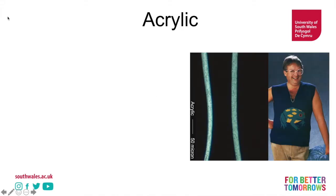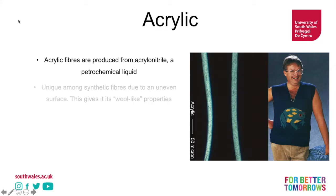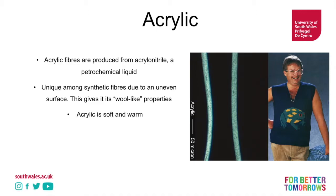Let's talk about acrylic. Acrylic fibres are produced from acrylonitrile — it's a petrochemical liquid. They're unique amongst synthetic fibres due to an uneven surface, and this gives it a bit of a wool-like quality. You can see those little spots and lines on the surface — they give it an uneven quality, very much wool-like, but not as scaly as wool. It's soft and warm, designed to mimic wool. It's very breathable because of these properties, and it's resistant to moths and to sunlight.